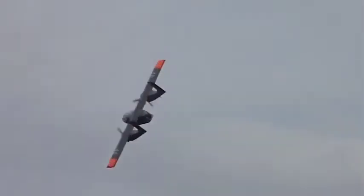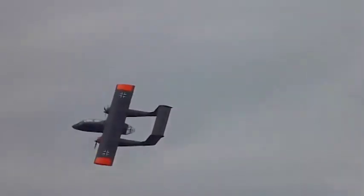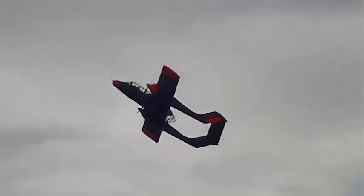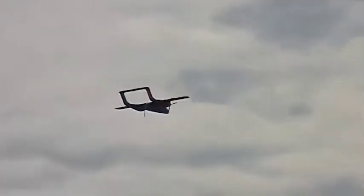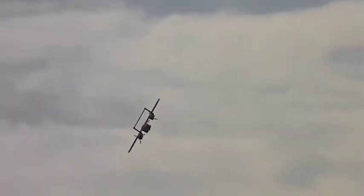Die Spannweite beträgt etwas über 12 Meter, die Länge knapp 13 Meter und 4,80 Meter Höhe. Das Flugzeug flog im Jahr 1965 erstmals. Diese Bronco ist eine von insgesamt 380 gebauten und kommt aus dem Jahr 1969.